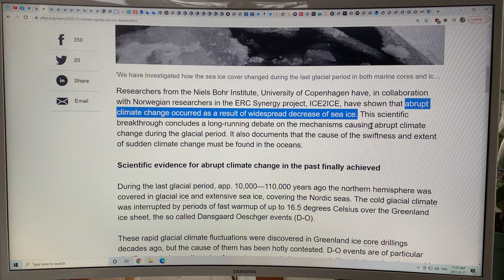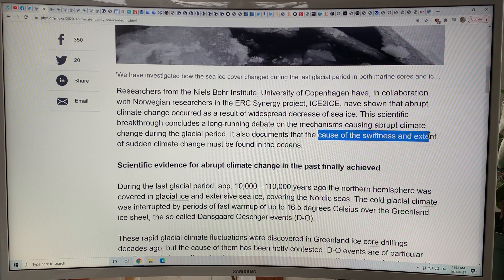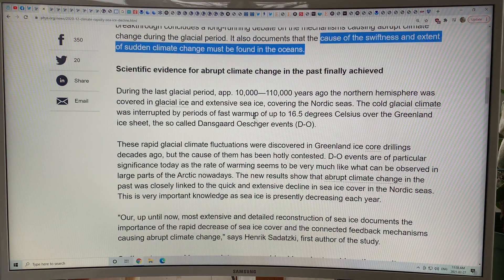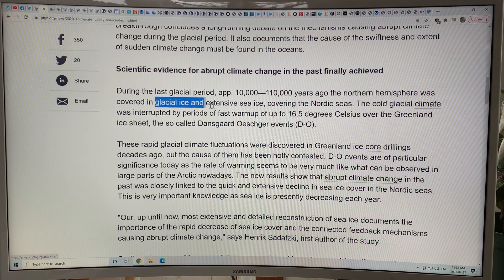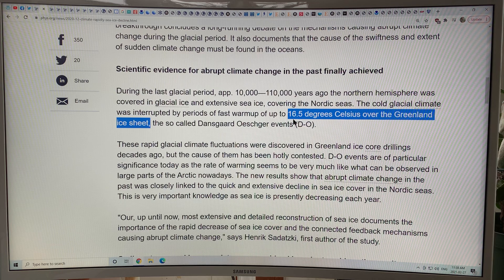There's a long-running debate on the mechanisms causing abrupt climate change during the glacial period. It basically shows that the cause of the swiftness and extent of sudden climate change must be found in the oceans. During the last glacial period, 10,000 to 110,000 years ago, the northern hemisphere was covered in glacial ice and extensive sea ice covering the Nordic seas. The cold glacial climate was interrupted by periods of very fast warm-up of up to 16.5 degrees Celsius over the Greenland ice sheet in a matter of a decade or two, and then the cooling back down took hundreds to thousands of years.